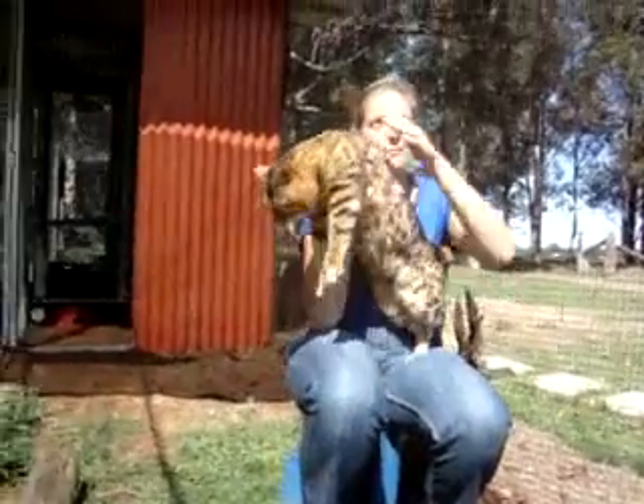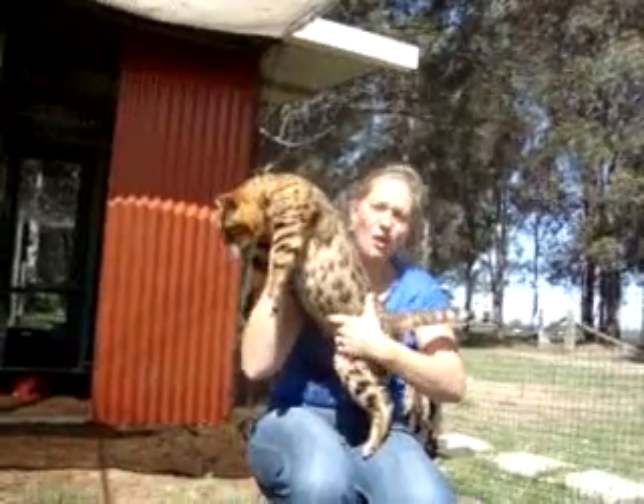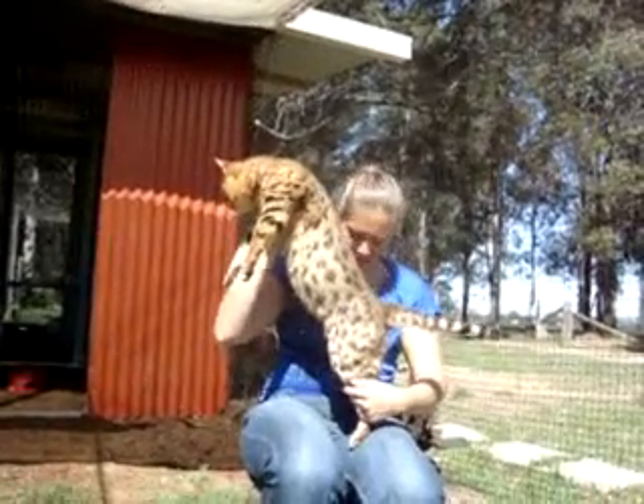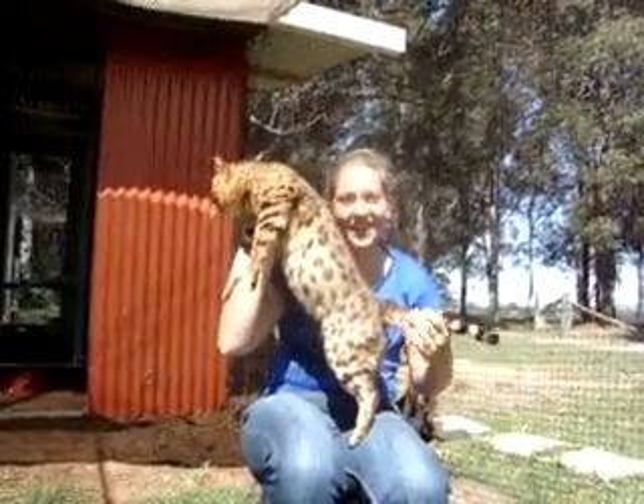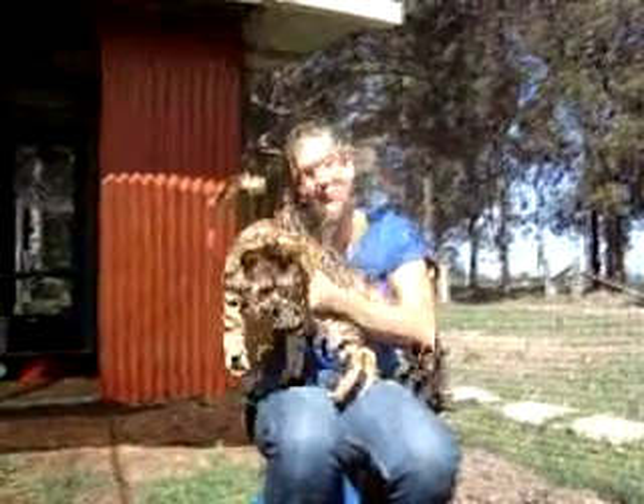This is Sultan. He's our beautiful big boy. He's a lovely golden brown with black markings. As you can see, he's a huge cat. He's eight and a half kilos. He probably could be seven, but he just loves his food.